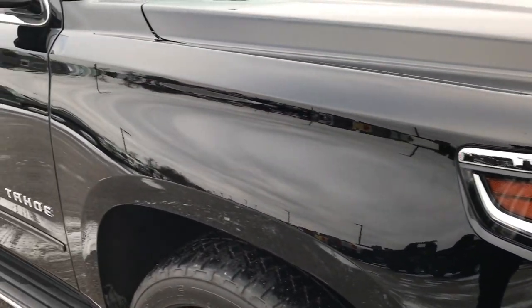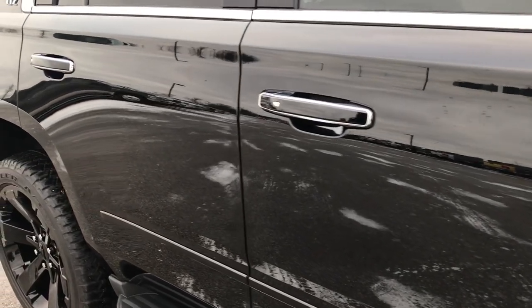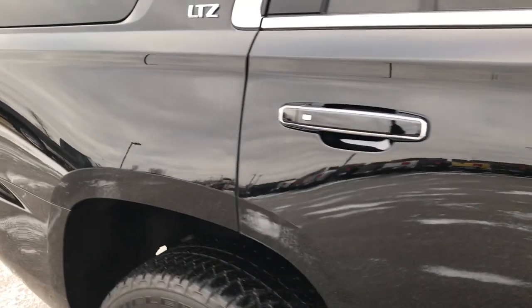As we go down the passenger side here, you can see just how clean the body is — how reflective and mirror-like that paint is.